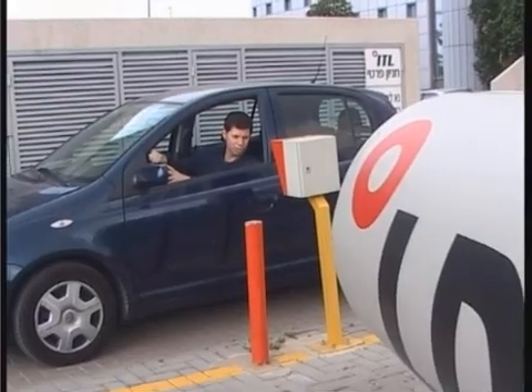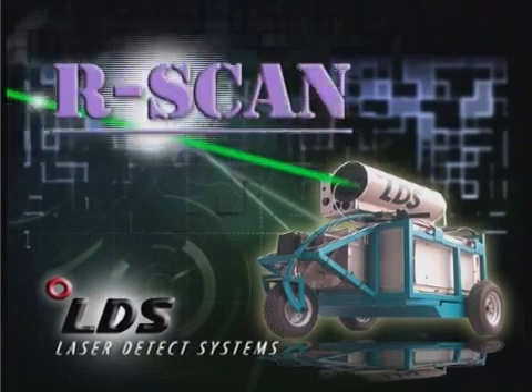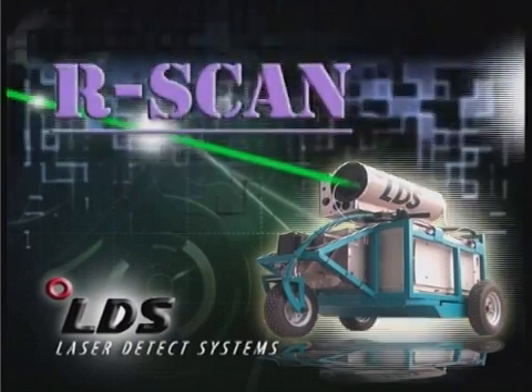R-Scan — it's the last word in remote materials detection. Another success story from LDS, leading the way in next generation security systems. R-Scan: look into the future.